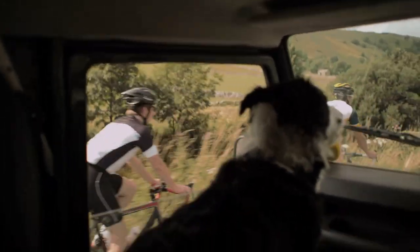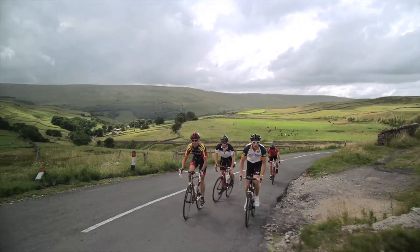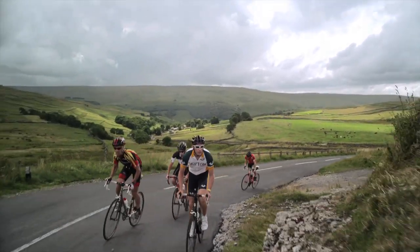The Director Sportif is offering encouragement from the team car. And in good time too — we're now approaching the slopes of Kidstones, the first climb of the day.